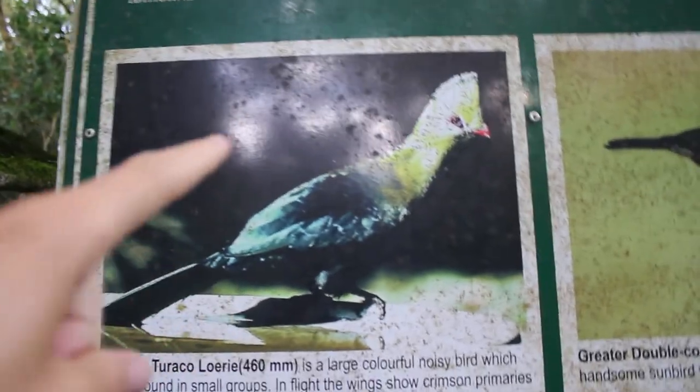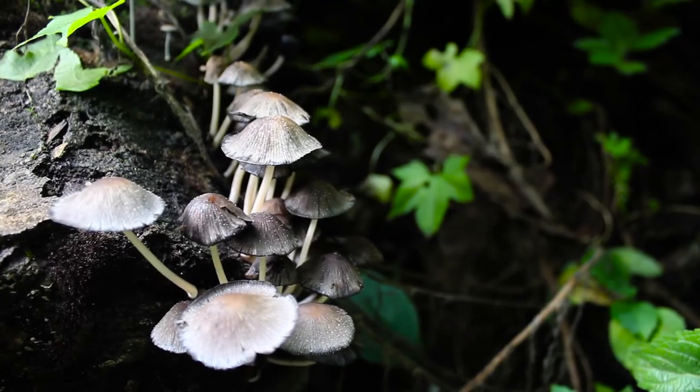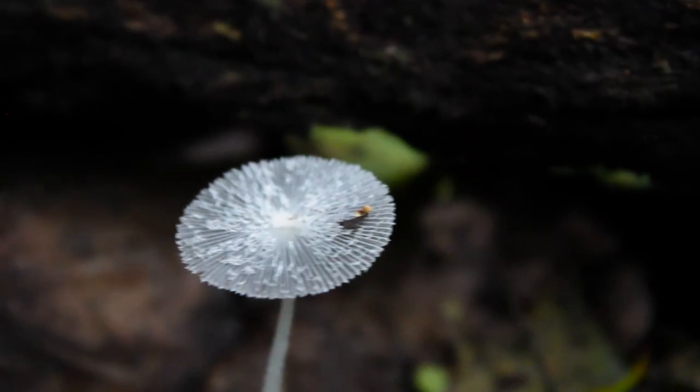What we're hoping to see on this walk is a Narina Trogon, but what we are seeing a lot of is mushrooms, and they're very, very pretty. So many mushrooms!